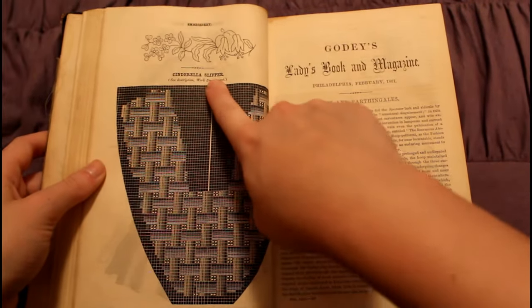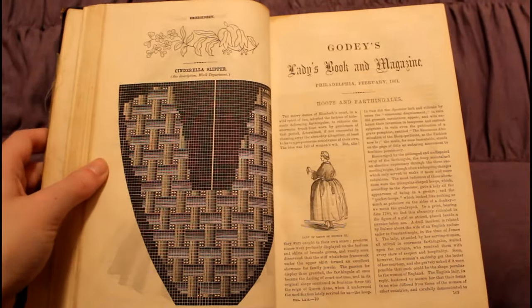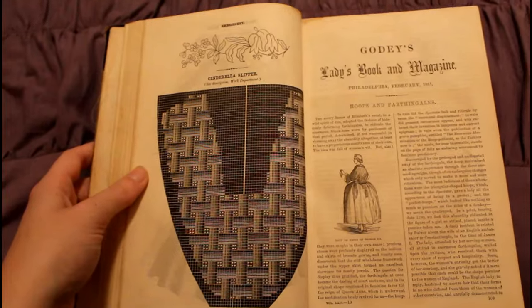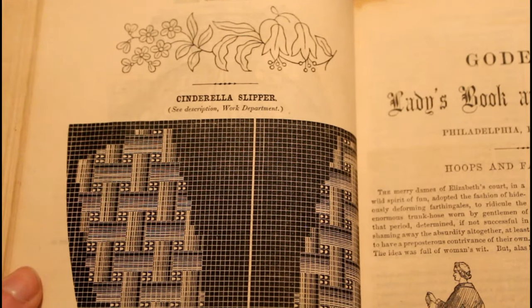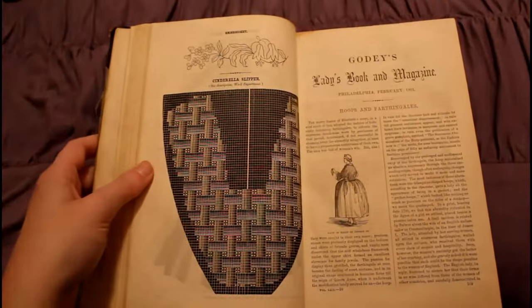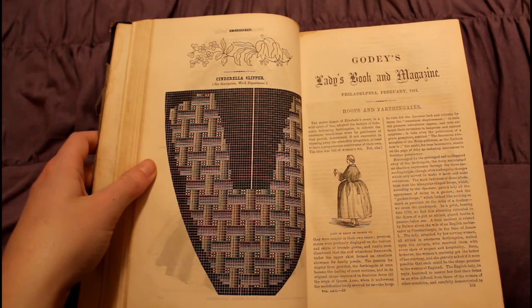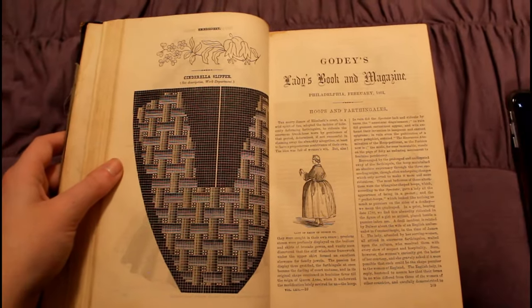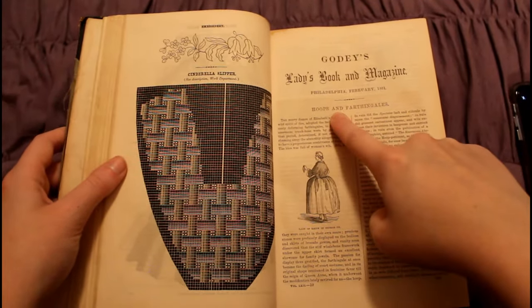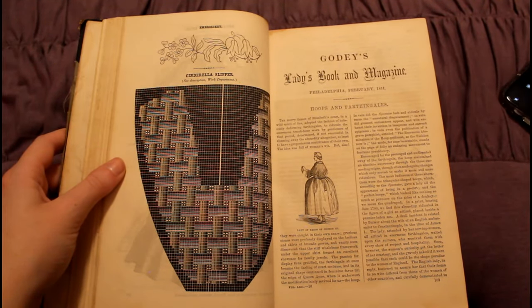Cinderella slipper! That definitely says Cinderella slipper — that is so cool! Now I want to have a Cinderella slipper with the same design. I always wonder how popular things are across time. Of course Disney isn't around in the 1860s, but the story of Cinderella has been around for ages. I just think that's so cool.